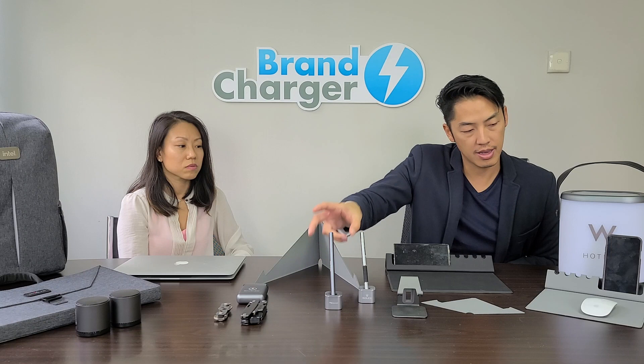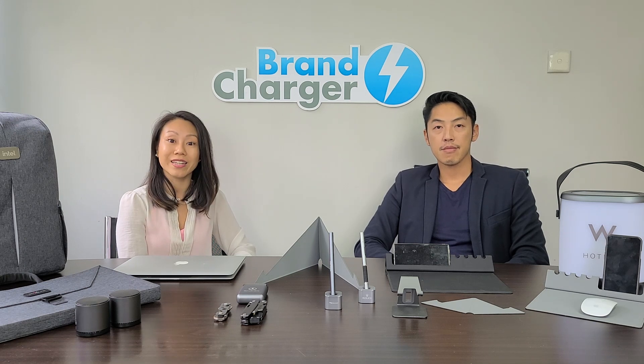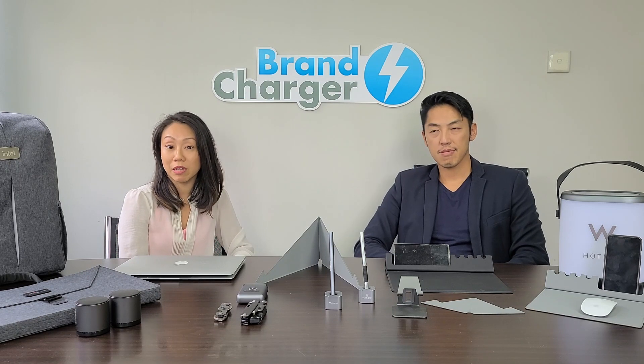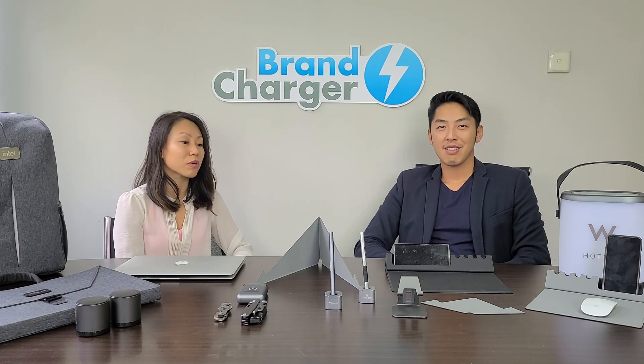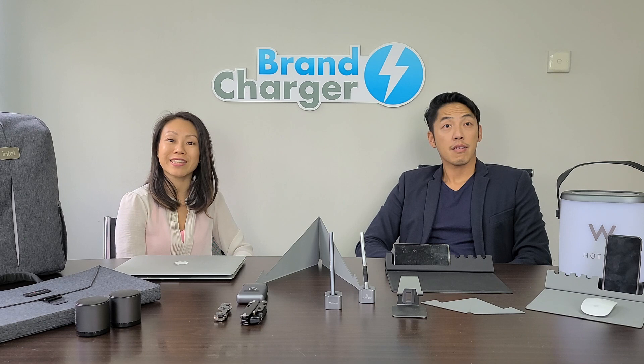We've shown you a few of our most popular items and our new upcoming products under the desktop accessories line. We really hope you like them. If you have any questions or want any presentation materials, marketing material, or videos, just contact one of our account managers and we're happy to provide them. And of course, we always have samples ready to ship out to you. See you next time. Thank you.